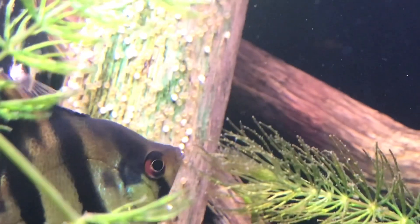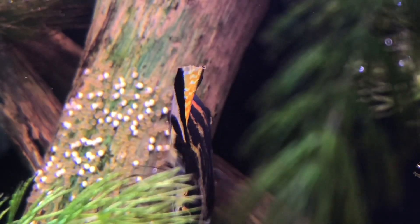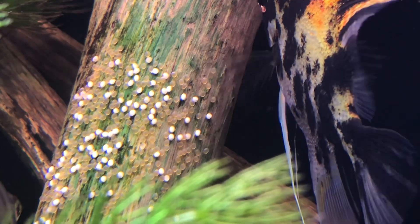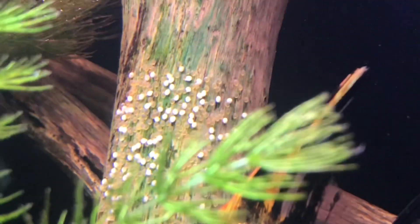Once the babies start popping out I'm going to move them into a small 5-gallon tank I have set up right next to this one. I grabbed some water from this tank, topped it up with fresh water, and I'm cycling it so it's ready. They'll be wigglers at first, but once they're free-swimming I'm hoping these fish — who have been such good parents so far — will continue to take care of them naturally. I'm planning to move them out sometime in the next week, once they're a good size.